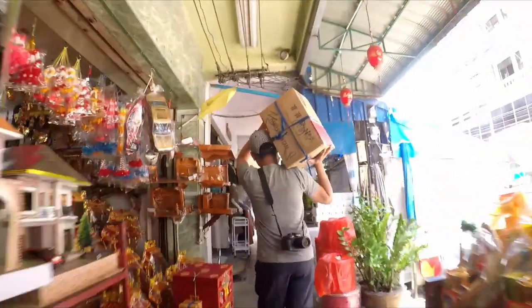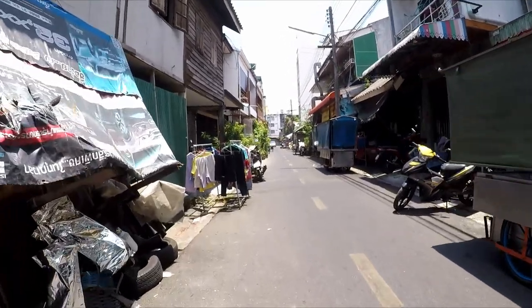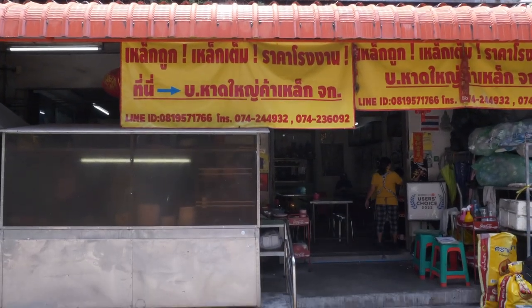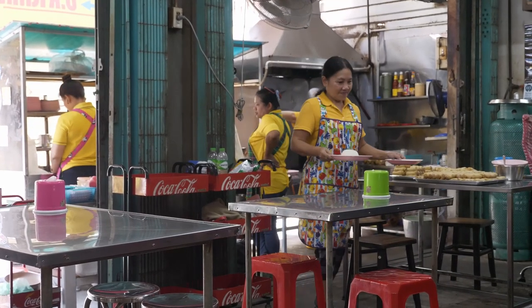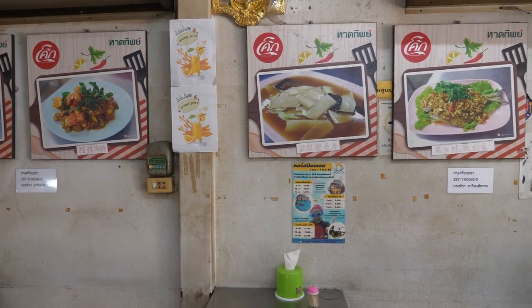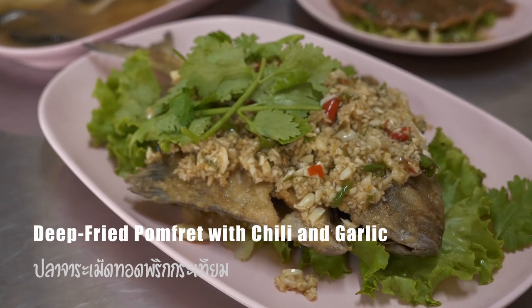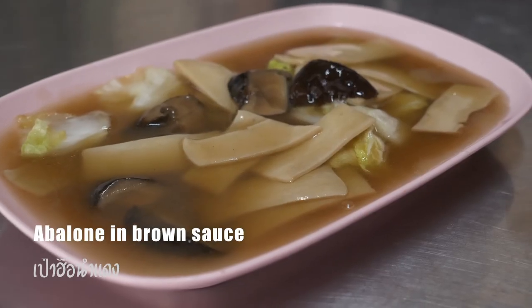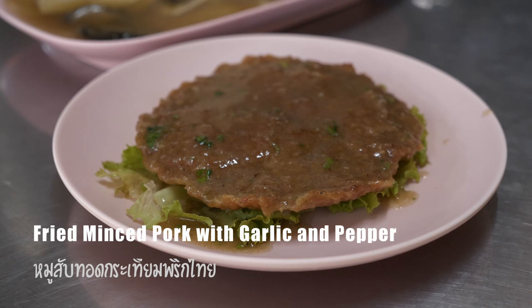Now I've got the souvenirs and I'm ready for lunch. In a small alley, there is a famous local restaurant called Nayru. It is a Thai-Chinese restaurant that offers an authentic local dining experience at a reasonable price, open every day from 11am to 7:30pm. Today I ordered deep-fried pomfret with chili and garlic, abalone in brown sauce, and fried minced pork with garlic and pepper.